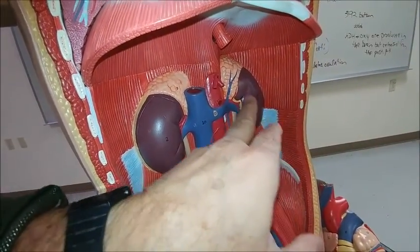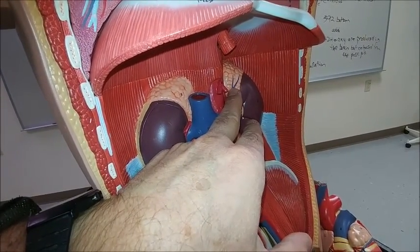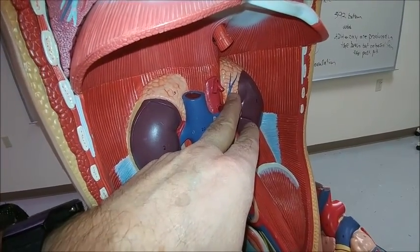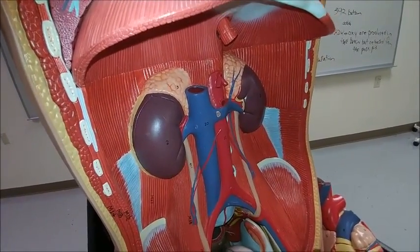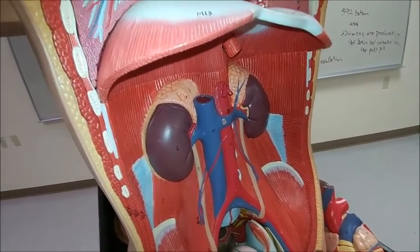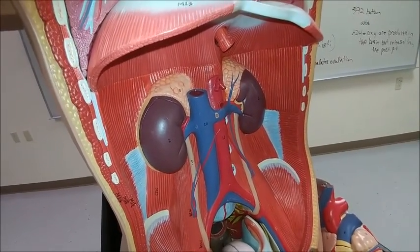The inside of the adrenal is the adrenal medulla, and that is the site of secretion of epinephrine, norepinephrine — adrenaline, noradrenaline. That can be released from direct nerve action in the body; it doesn't have to be a hormone that travels through the blood to stimulate that.